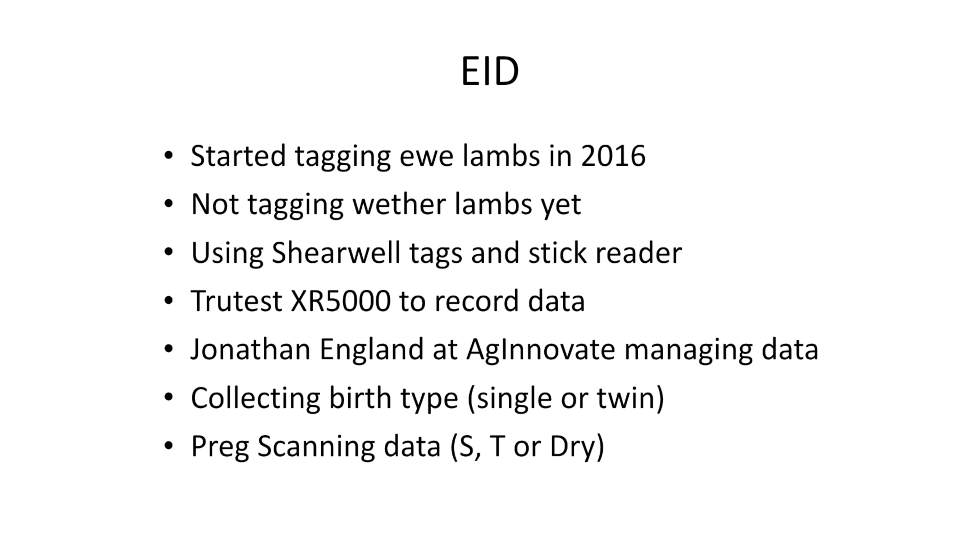On the EID side, we started tagging our ewe lambs in 2016 — this will be our fourth year. We're not tagging our wether lambs yet; we're just trying to capture data on our ewes first and saving some cost on tags for the wether lambs. We use Shearwell tags and the basic stick reader for basic recording, and a TreeTest XR5000 weigh scale.